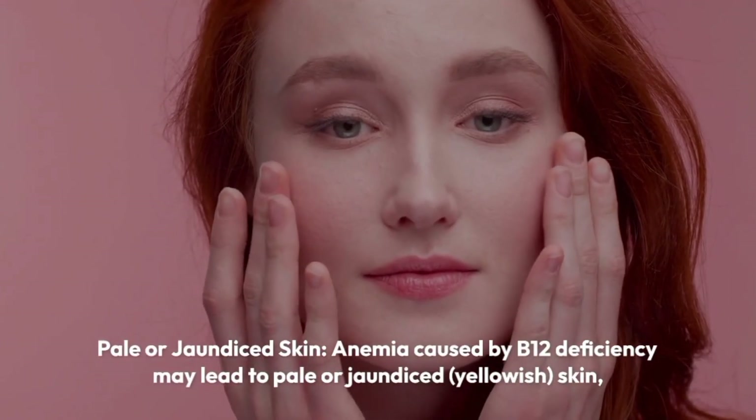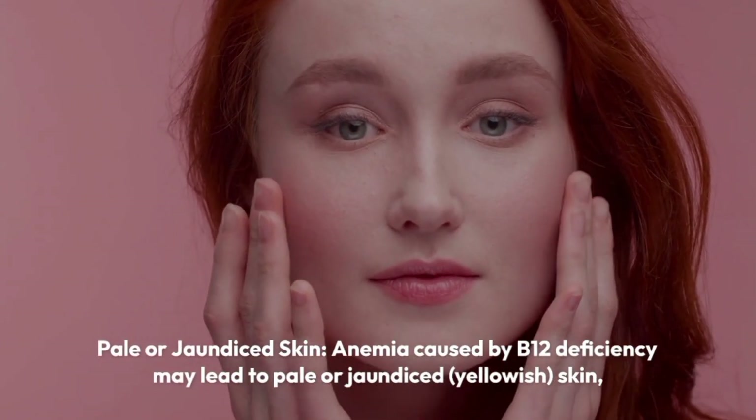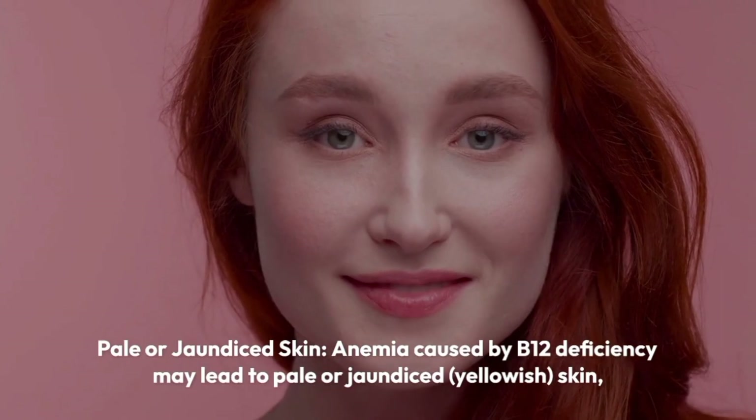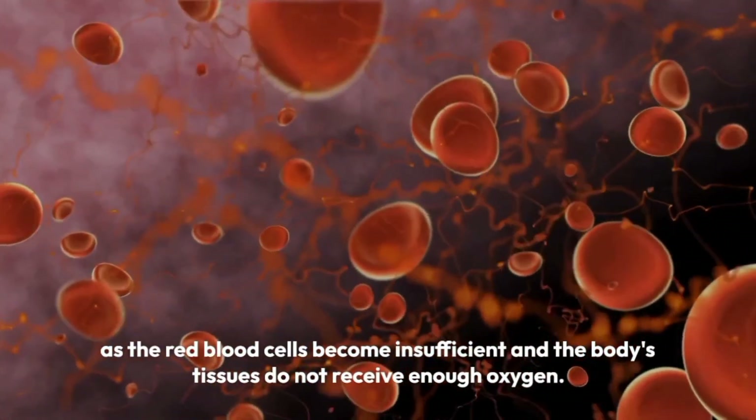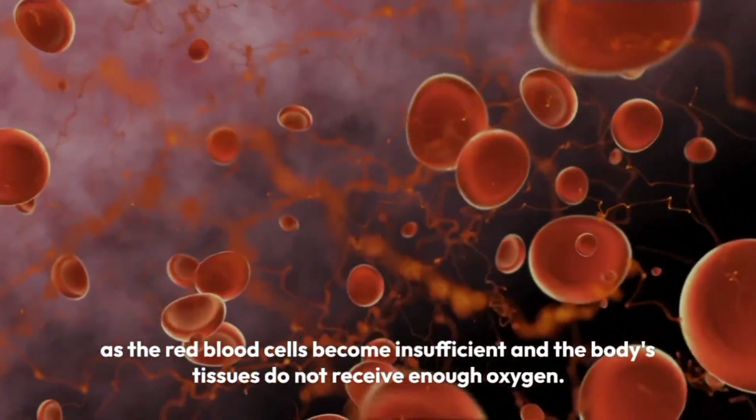Pale or jaundiced skin. Anemia caused by B12 deficiency may lead to pale or jaundiced, yellowish, skin, as the red blood cells become insufficient and the body's tissues do not receive enough oxygen.